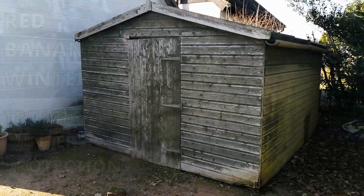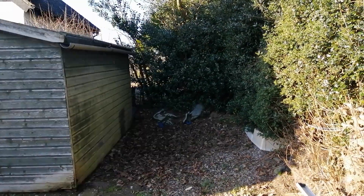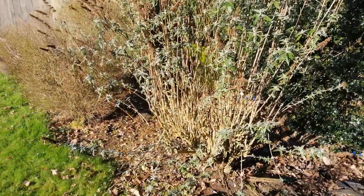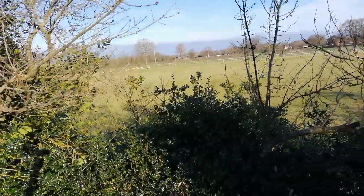The shed is brilliant for storage and I intend building a greenhouse or polytunnel just here to the right of it. Just to the side of that compound, where there was an old compost heap, I intend to build a pergola with a roof on it where I can sit and enjoy views over the open countryside beyond.